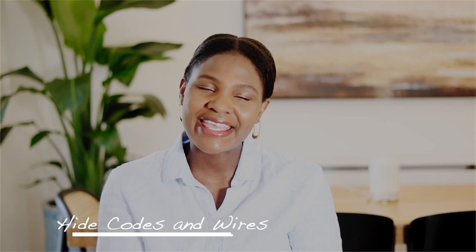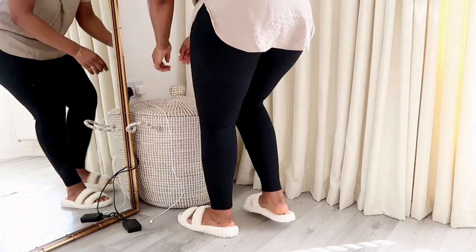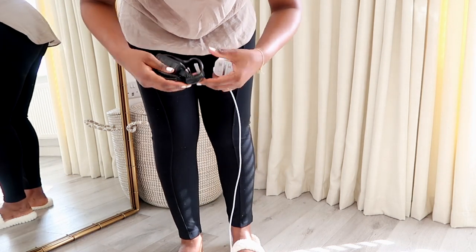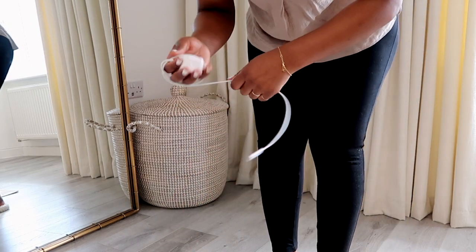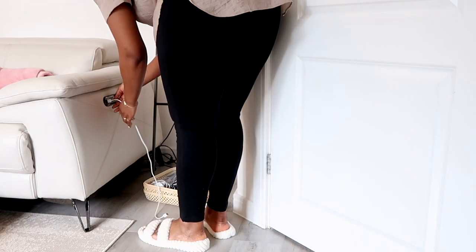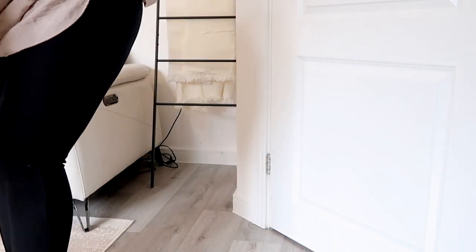The next tip is hiding cords. I know — wires are everywhere in today's living. Name it, we need a cord for it, a charger for it — our phones, our home tech, our gadgets, everything really. But this can make it difficult for us to recognize the clutter that these cords cause.